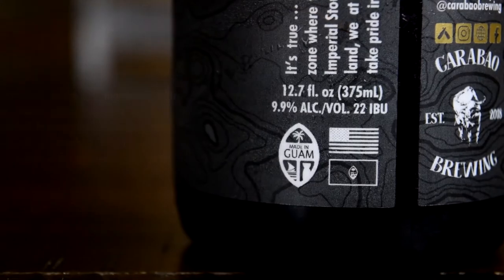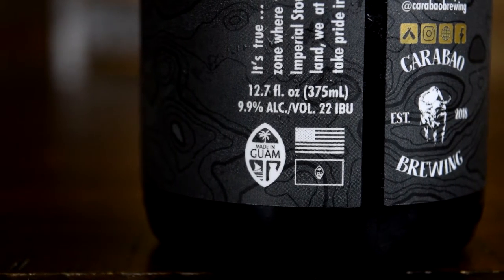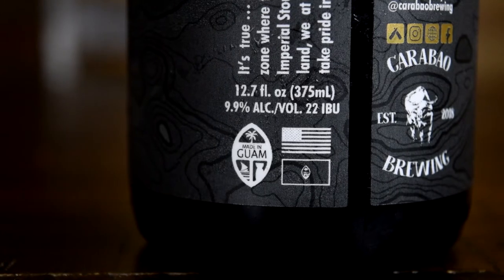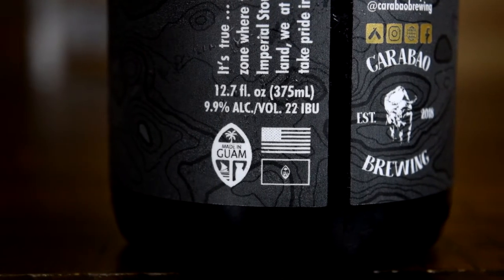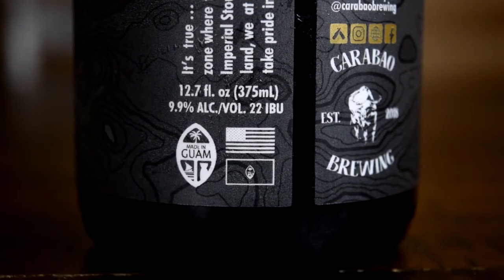Let's talk about the beer itself. It is aged in a St. George spirit barrel for four months. I don't know much about that spirit company or what bourbon they make, but they also conditioned it on toasted coconut and Ghanaian cacao nibs.